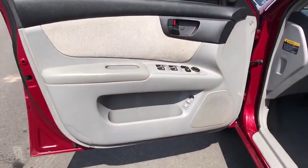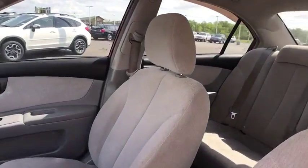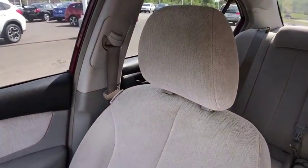Cloth seats. Pass-through rear seat. Heated mirrors. Tire pressure monitor. Take this vehicle for a spin and see why so many shoppers are now proud owners.